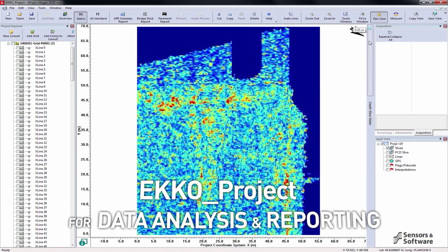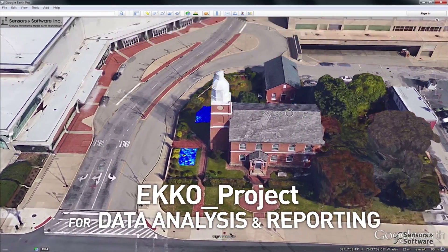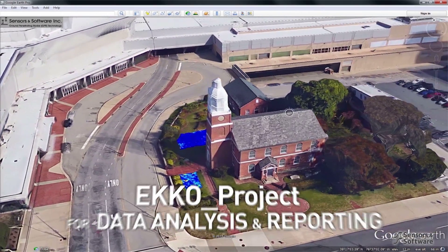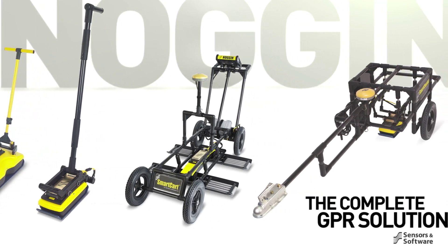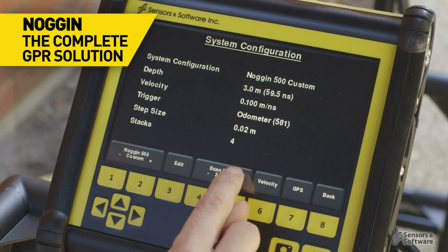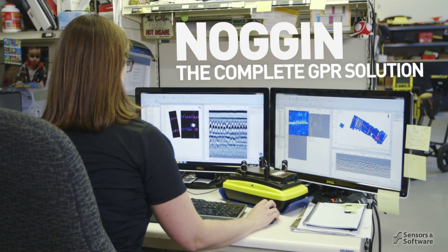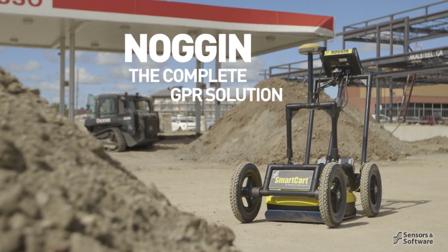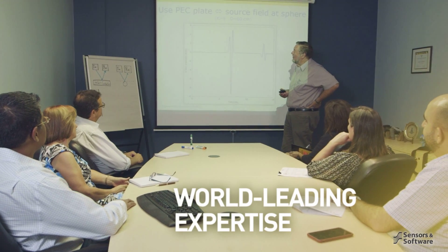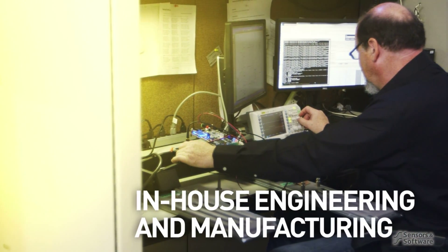When the field survey is complete, transfer the data to a PC and use the powerful Echo Project software for data processing, analysis, and generating a final report. Adaptable configurations and frequencies, flexible data acquisition, and the intuitive Echo Project GPR software make the Noggin the complete professional-grade GPR solution.